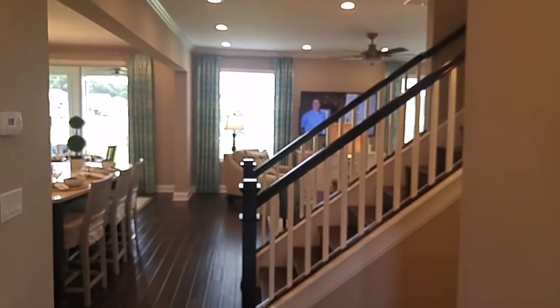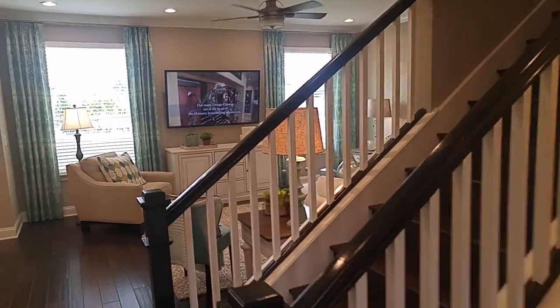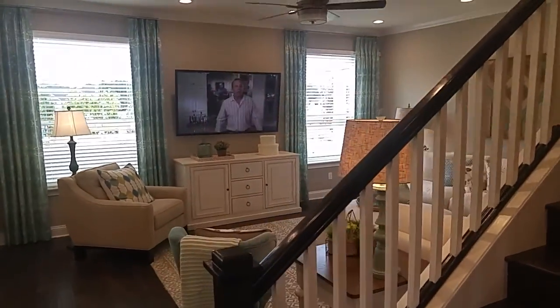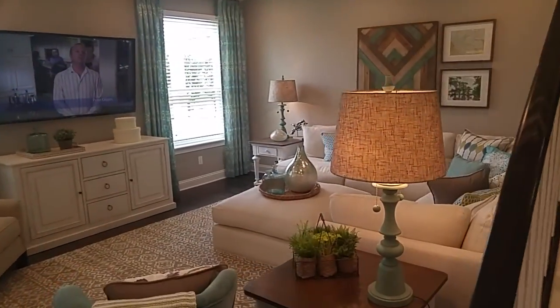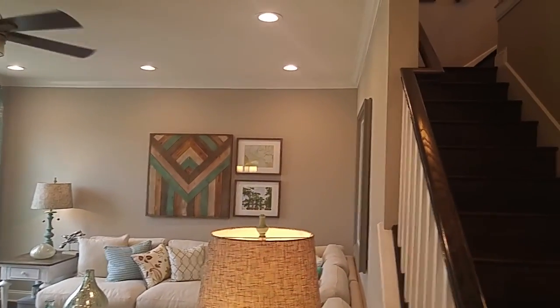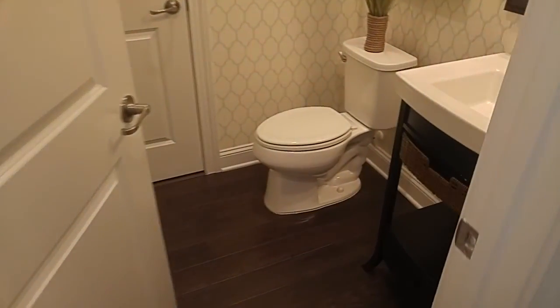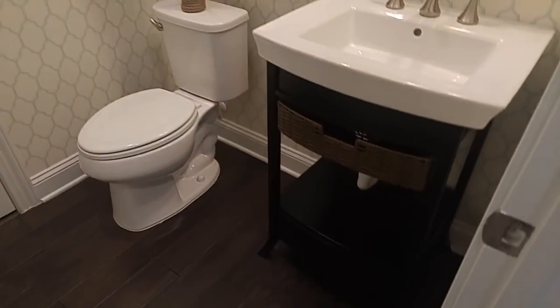The Haley model is two-story. Right now prices are starting in the 270s, and depending on the different elevation that can range up through the 280s. Then you'd add a home site premium and any structural or cosmetic options — like that pedestal sink, for instance.